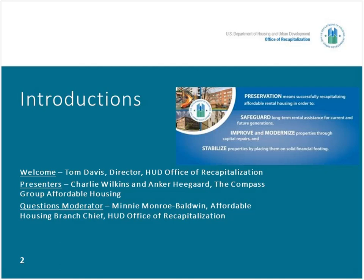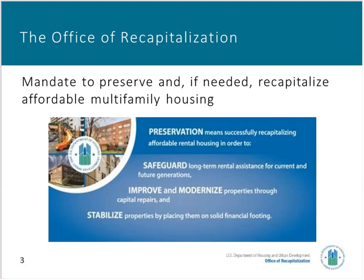The Compass Group provides government and nonprofit clients with advisory services related to the success of affordable multifamily housing long-term. And Minnie Monroe Baldwin, the affordable housing branch chief responsible for RAD Component 2 transactions within the Office of Recapitalization here at HUD, will be monitoring the questions and answers segment. ICF is hosting the webinar for us today. We're part of HUD's Office of Multifamily Housing within the Office of Housing at HUD.